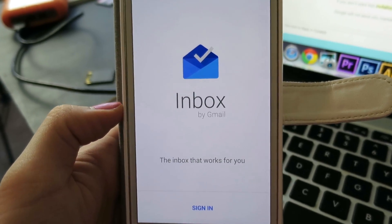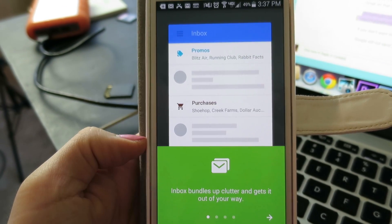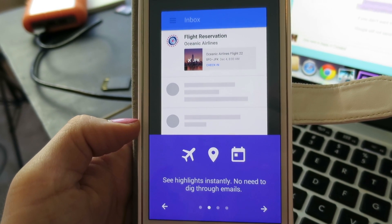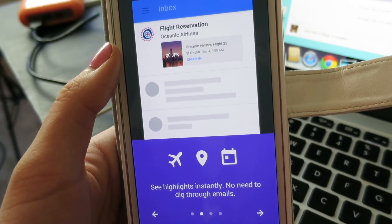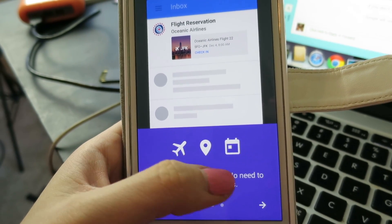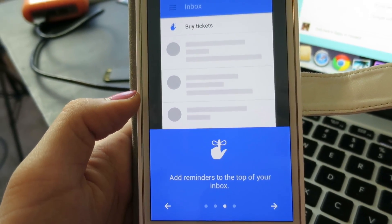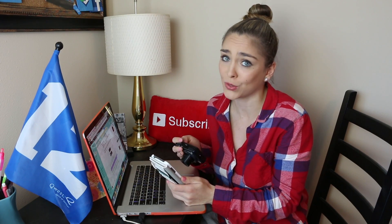Inbox by Gmail - the inbox that works for you. Is this like a personal assistant? It's going to tell me some little tidbits. Inbox bundles up clutter and gets it out of your way. See highlights instantly - no need to dig through emails. That's kind of nice that it'll show your flight reservations, places and calendar events, maybe. Add reminders to the top of your inbox.